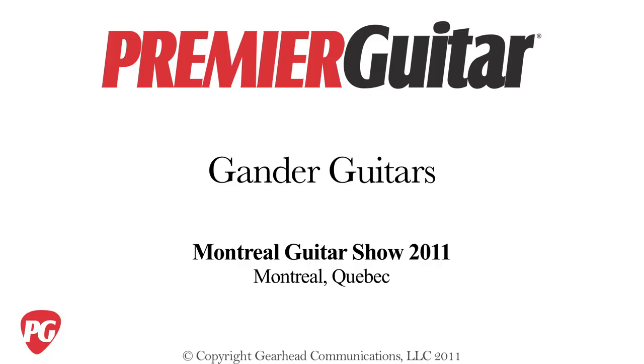Cool. Well, thanks for your time, Ray. Some beautiful instruments for sure. Oh, thank you very much. This is Rich Ostweiler with PremiereGuitar.com at the Montreal Guitar Show.